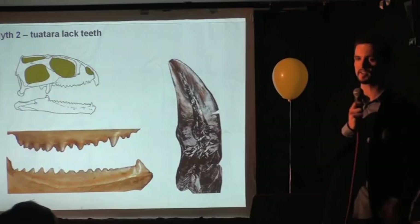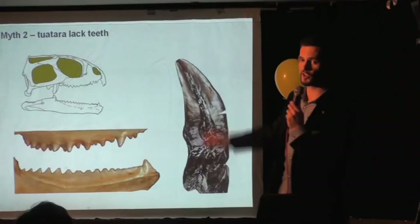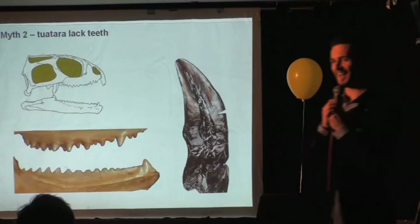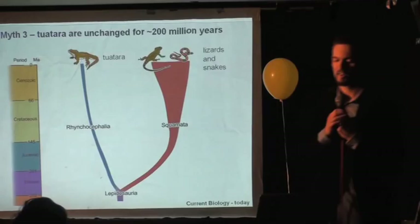The other myth is that the tuatara doesn't have teeth — something you still see in textbooks and lots of websites. These pointy structures in the jaw are referred to as serrations on the bone. But if you take a section through the jaw bone and look at the histology, you find these structures have a pulp cavity, they're made of dentine, and they're covered in enamel — so basically they're teeth. Admittedly they're attached to the jaw bone in quite an interesting way: they don't have roots like our teeth do, they're fused with the bone tissue, making the boundary very hard to see. But they are still teeth.